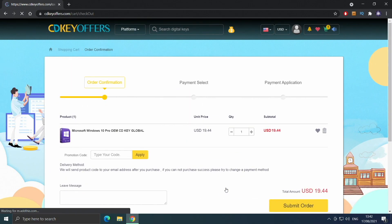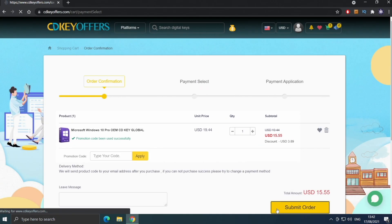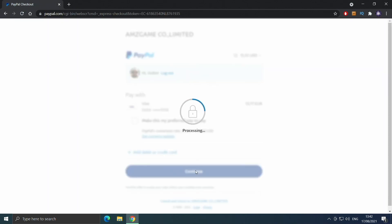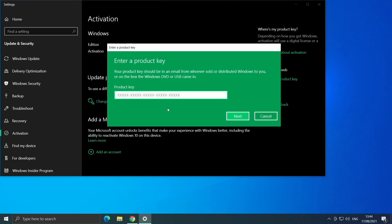Before that, a quick word from today's video sponsor. Buy your Windows 10 license for less at cdkoffers.com using the link in the description below. Use code IV20 for an additional 20% off and safely checkout with PayPal for instant delivery.